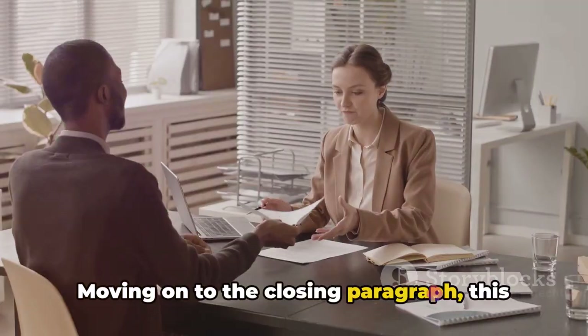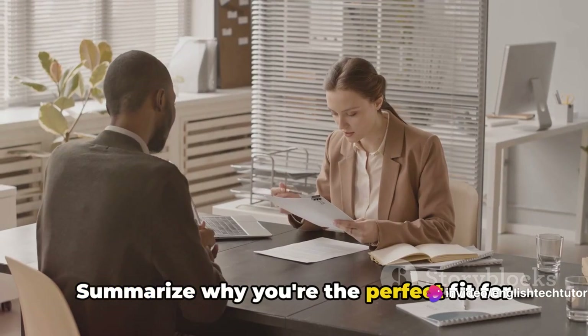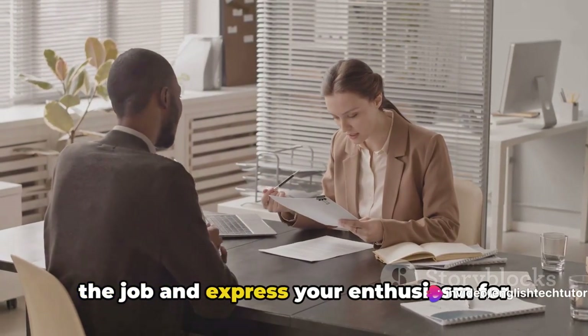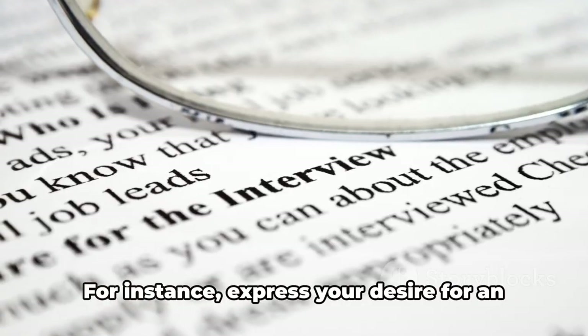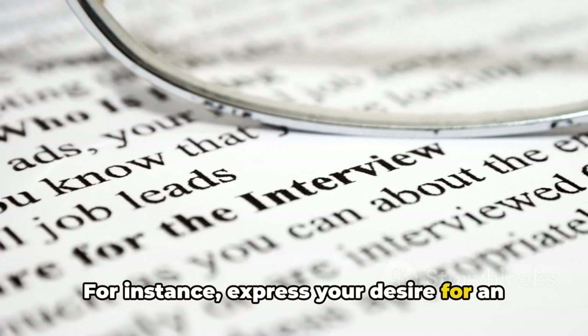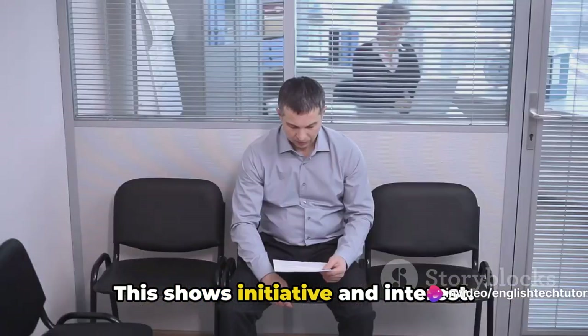Moving on to the closing paragraph, this is where you bring everything together. Summarize why you're the perfect fit for the job and express your enthusiasm for the role. Don't be shy to include a call to action. For instance, express your desire for an interview to discuss your qualifications further. This shows initiative and interest.